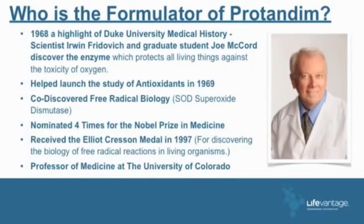He's now professor of medicine at the University of Colorado. Duke University had their centennial this May — a hundred years as a medical school — and they listed the five most outstanding accomplishments of that hundred-year tenure. One of the five was Dr. Joe McCord and his mentor Erwin Fridovich, and their discovery of superoxide dismutase — one of the five outstanding things Duke University did in their hundred years.